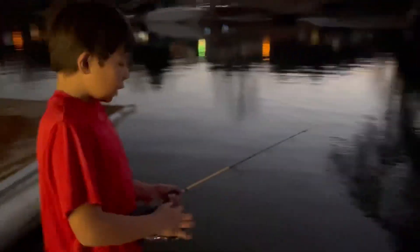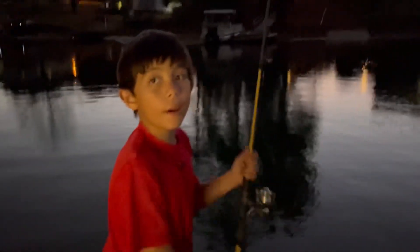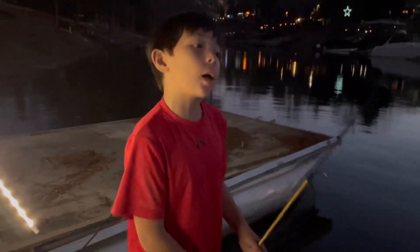So guys, I don't know if I'm going to catch anything else, so I'm going to end the video. I hope you enjoyed it — make sure to subscribe and like Outdoors and More. I'll see you on the next video!